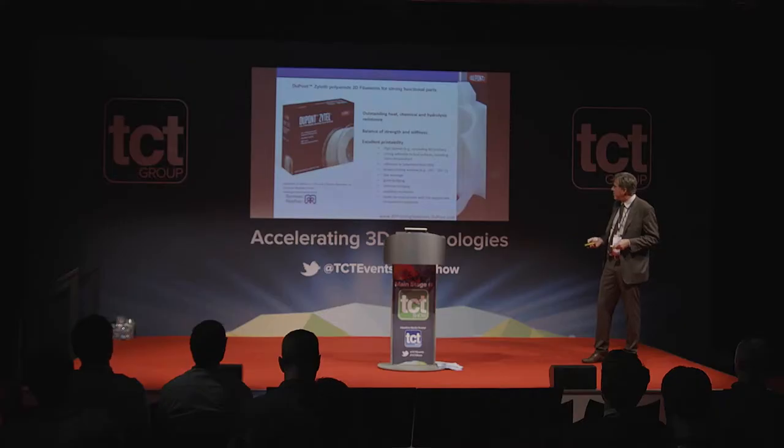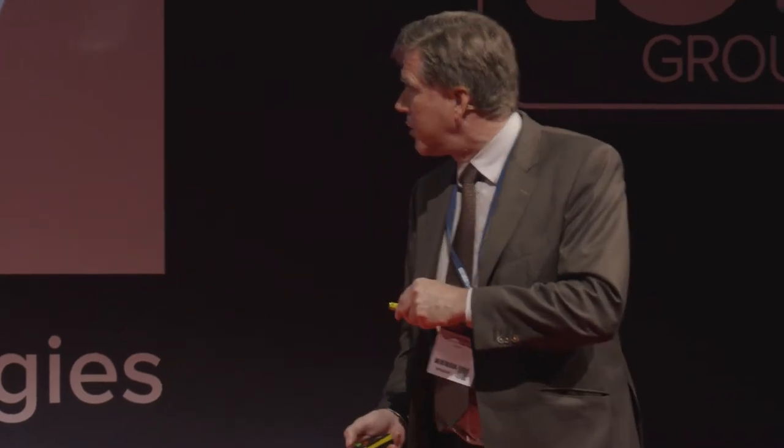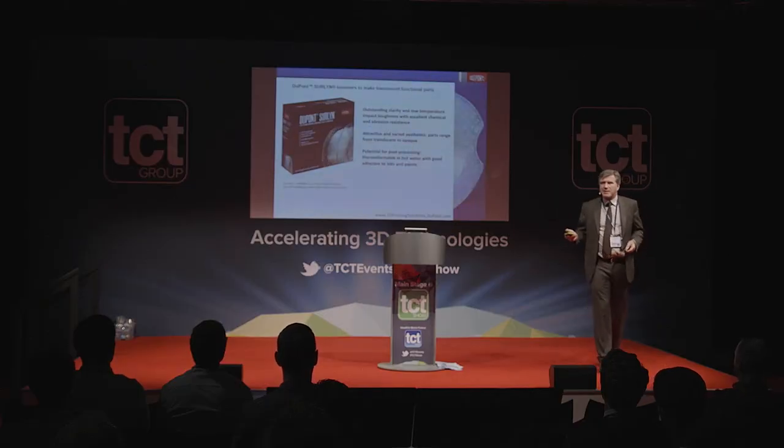Nylon is a well-known product with good chemical resistance — when you open the bonnet of a car, most components exposed to heat, oil, and solvents are made of nylon. Another product we are introducing is Hytrel, a thermoplastic elastomer well known in automotive — from CV boots to airbag deployment doors. We have exceptionally good tear and set direction strength properties, and it will be available in Shore hardness 40 and 60, also orderable via German RepRap.